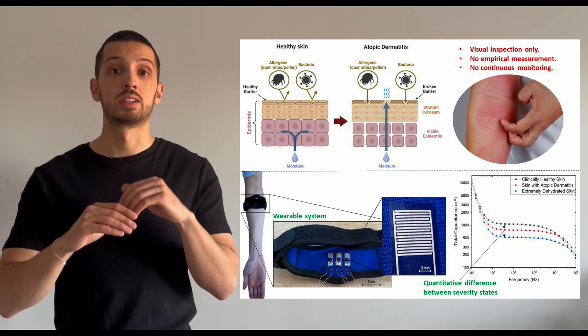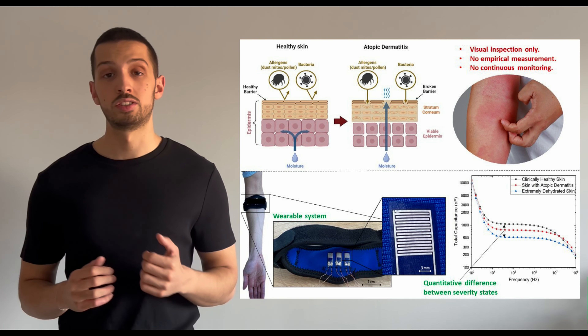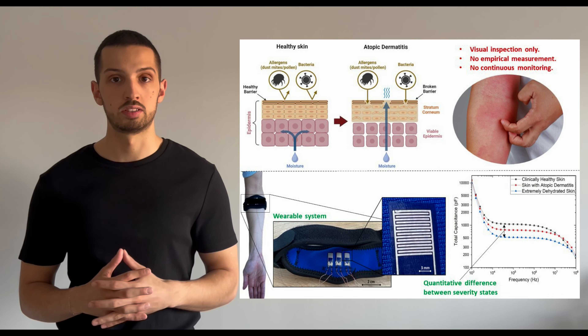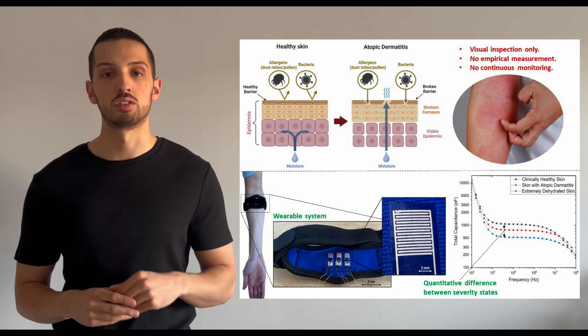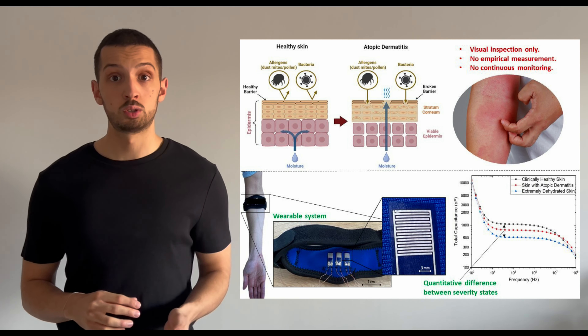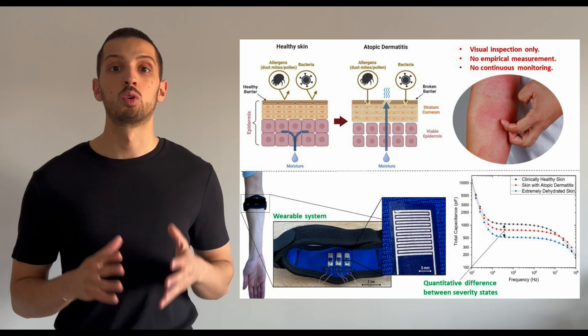This barrier protects you from external influences like allergens and viruses, and it also prevents excessive dehydration of the skin. This dehydration causes visible wound-like patches on the skin that are much drier, appear red, and are also quite itchy.